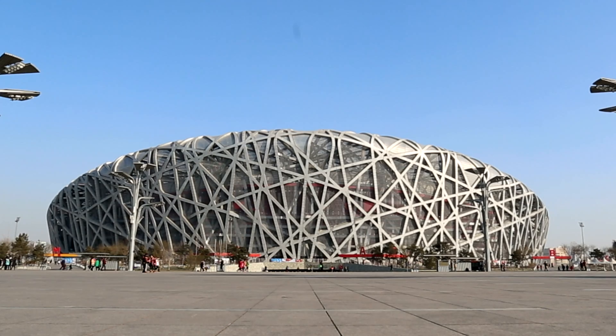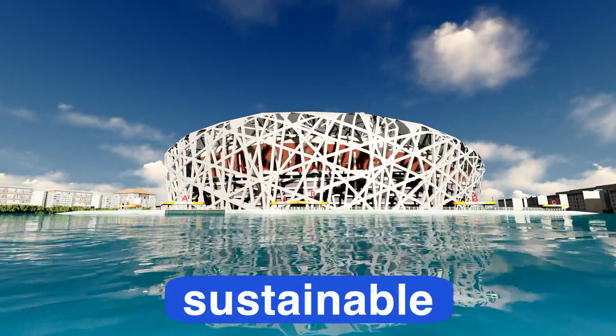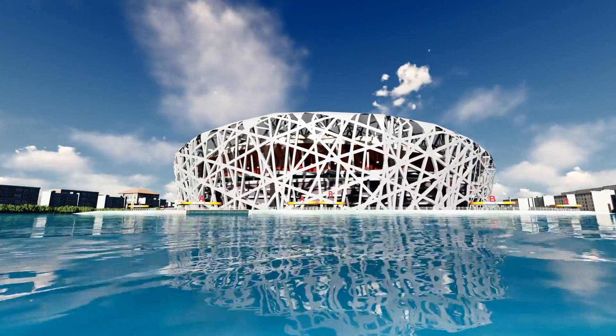Now imagine a huge stadium shaped like a bird's nest. This is the Beijing National Stadium. It was inspired by the intricate structure of a bird's nest. The design uses less steel, which means fewer resources are used to build it. The nest is a sustainable building — its design is strong and durable, and its construction and features help protect our planet by reducing waste.